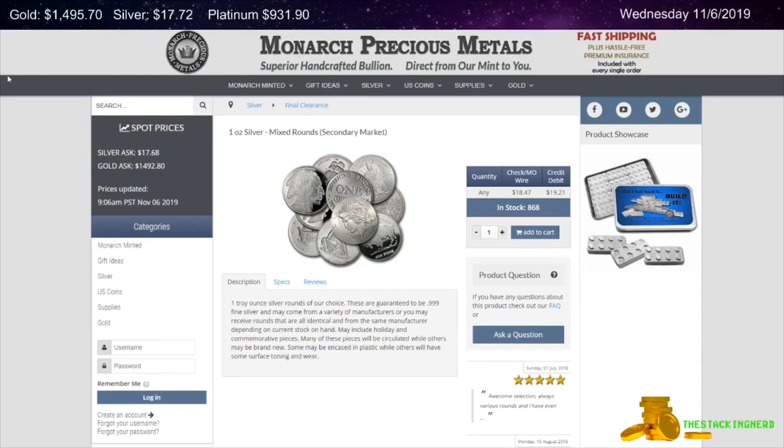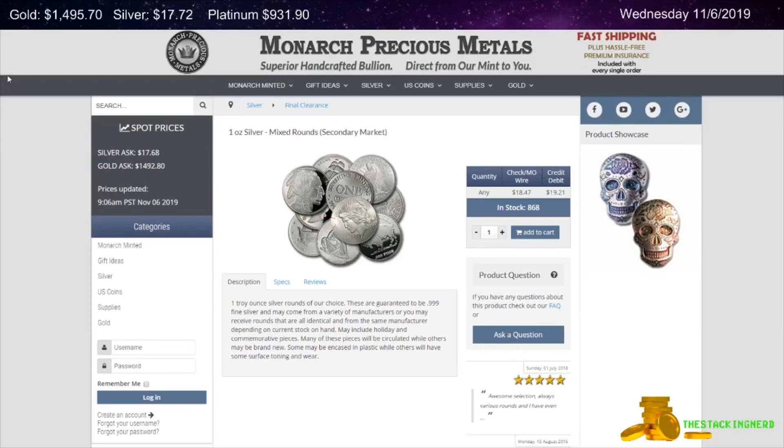Now the first item I have for you today is from Monarch Precious Metals. This is a Random Design Secondary Market 1-ounce Silver Round for $0.79 over spot.